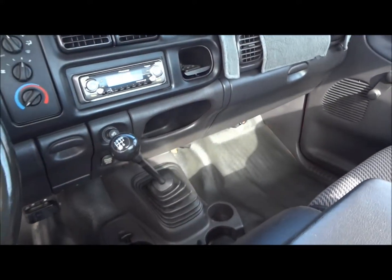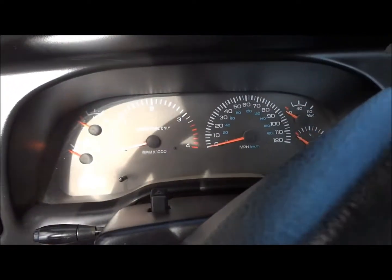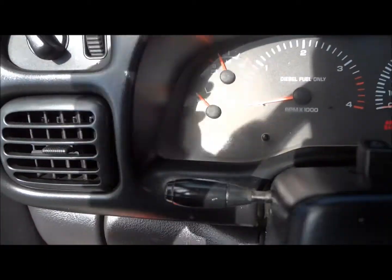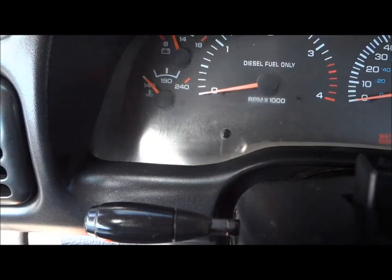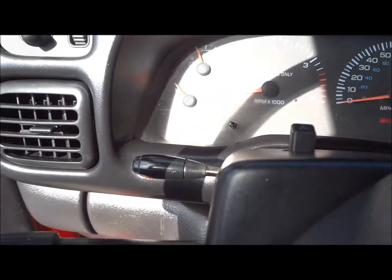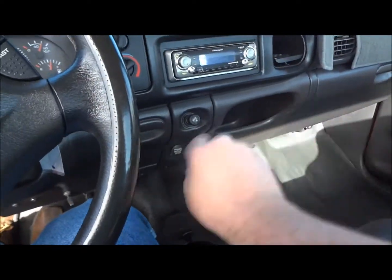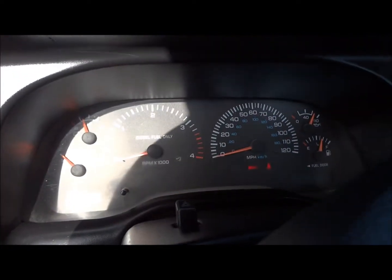Very nice looking truck. I'll go ahead and start the engine here. This truck has 164,000 miles on its odometer — you can see it right there. Pretty decent amount of mileage for this truck. This is a manual, so you do have to hold down the clutch and make sure you're in neutral. Now let's go ahead and start this thing.